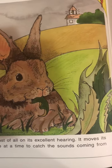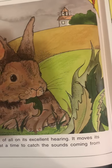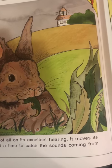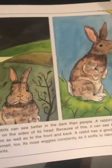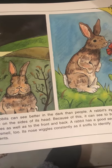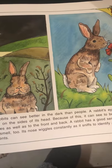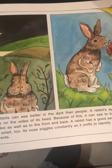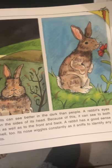A rabbit depends most of all on its excellent hearing — maybe that's why its ears are so big. It moves its ears together or one at a time to catch sounds coming from any direction. Rabbits can see better in the dark than people. A rabbit's eyes are on the side of its head, so it can see both sides as well as the front and back. A rabbit has a good sense of smell too — its nose wiggles constantly as it sniffs, trying to identify scents.